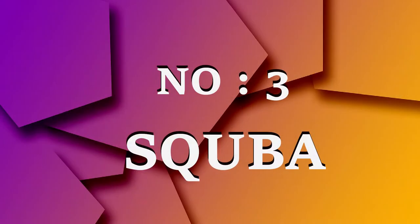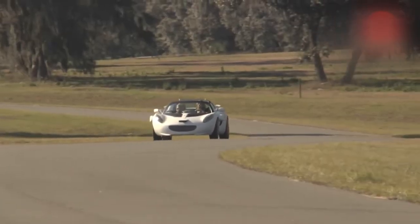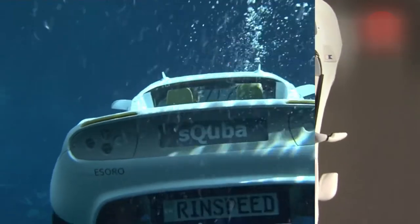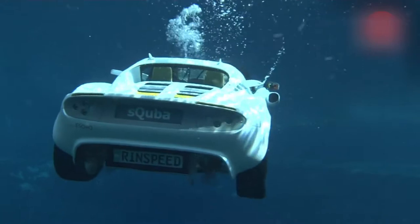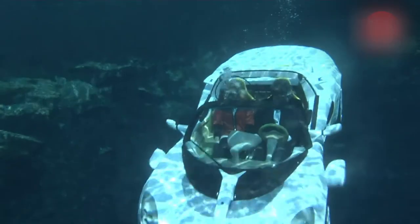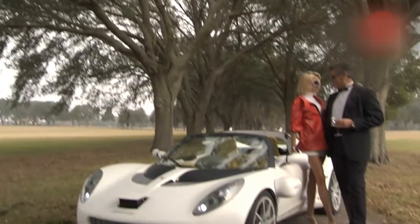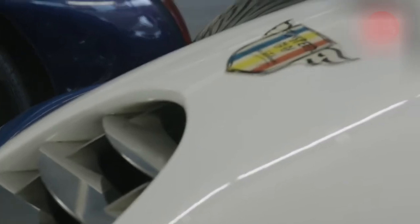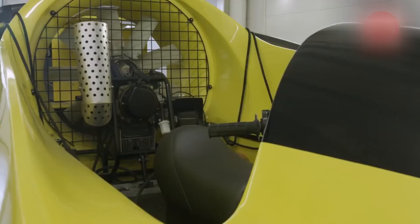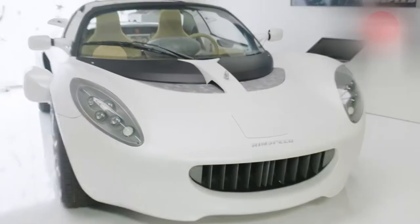Number 3: The Rinspeed Scuba. Have you ever dreamed of a car that moves at high speed on land and then jumps into a river and turns into an underwater flying submarine? Well, you will be amazed because this is no longer a dream — it is reality. Yes, the Rinspeed Scuba, developed by the Swiss company Rinspeed, is the world's first car that can be driven both on land and underwater.